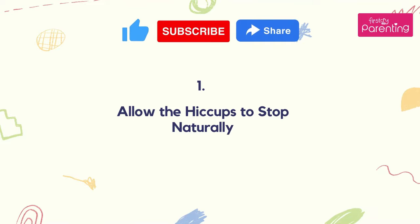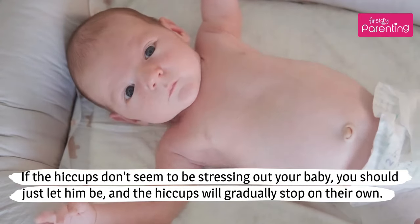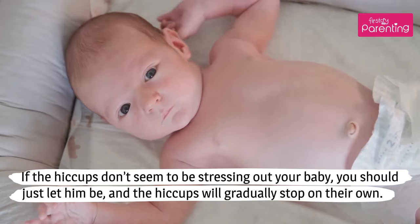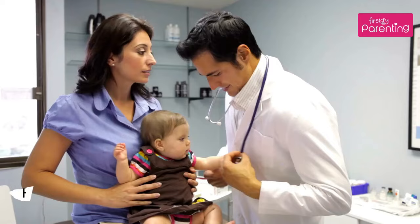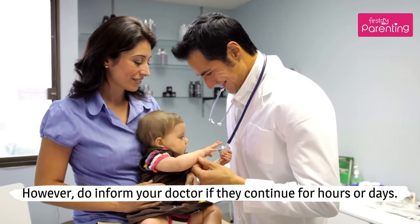Number 1: Allow the Hiccups to Stop Naturally. If the hiccups don't seem to be stressing out your baby, you should just let him be, and the hiccups will gradually stop on their own. However, do inform your doctor if they continue for hours or days.